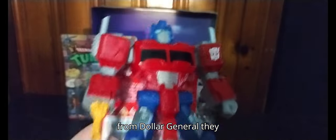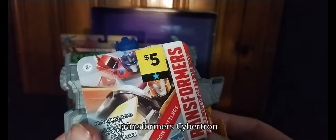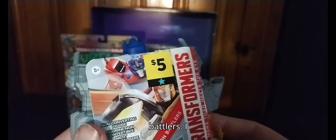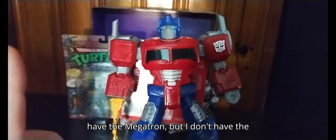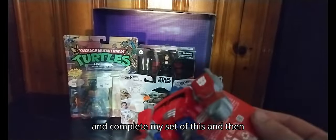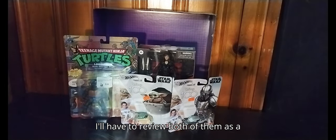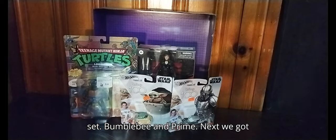Next on the list, I got this from Dollar General — it's a Transformers Optimus Prime for five bucks, from Transformers Cybertron Battlers. I have the Megatron but I don't have the Bumblebee. I'll try to track him down and complete my set, then I'll review both Bumblebee and Prime together as a set.